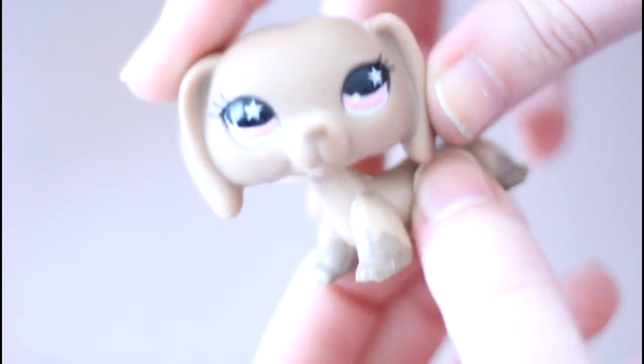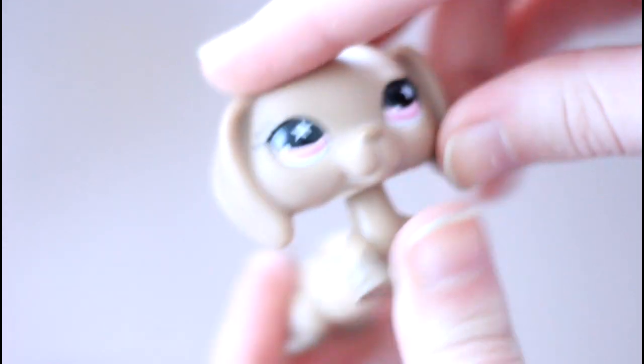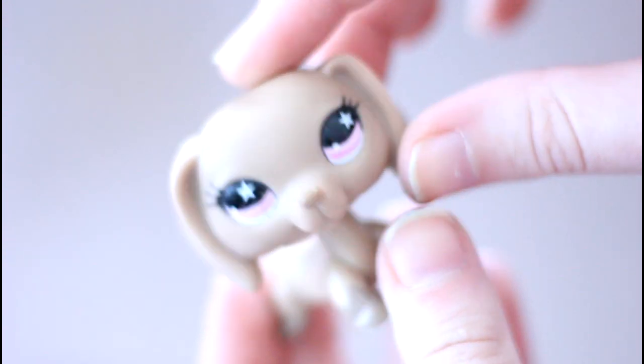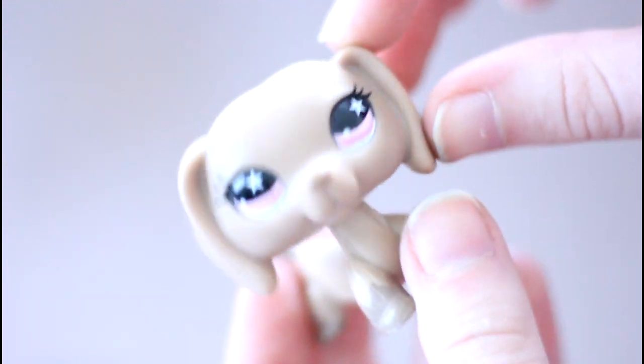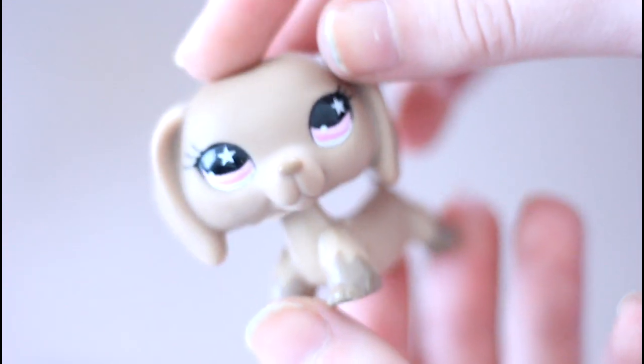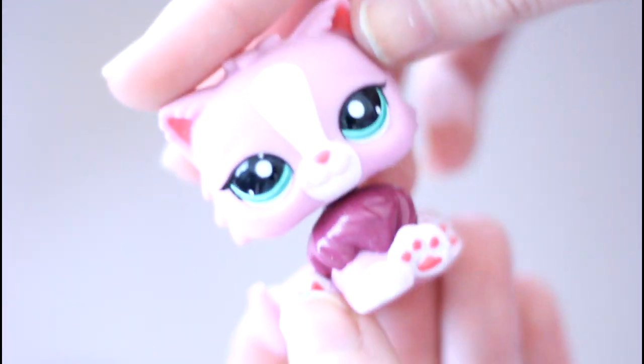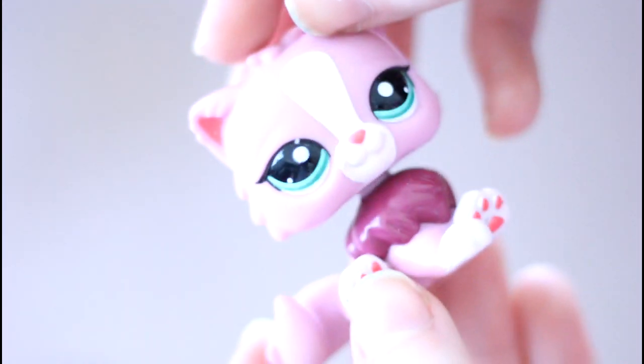Then we have this Dachshund — I'm really not sure of the term; I always never know what to call these dogs. Leave a comment below and tell me what type of dog this is. Next I got this Persian cat, which is actually a character in my Littlest Pet Shop Guard Dog series — it is Marari and King's mother. She's so pretty.